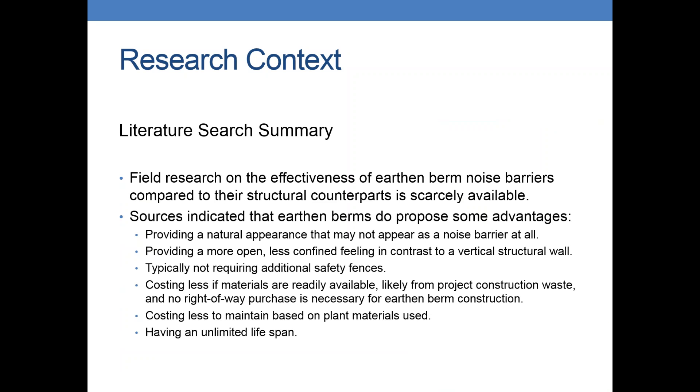The literature search summary didn't take very long because there wasn't a lot out there we found. Most sources agreed that earthen mounds are very aesthetically appealing compared to structural walls. They are a little bit better psychologically — you feel a little less constrained when there's a berm versus a wall looming over you. They don't require safety fences, they cost a little bit less, and they have an unlimited lifespan. However, there weren't really any studies comparing and contrasting them quantitatively.